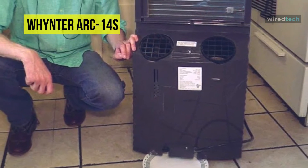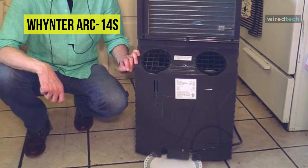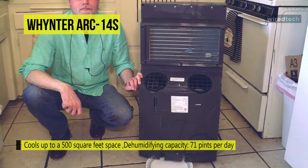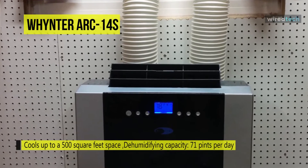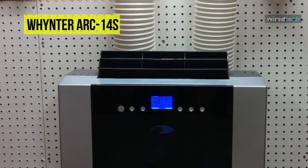It also has a dehumidifying capacity of 71 pints per day and up to three different fan speeds for you to pick from. You can also manage your energy consumption with the Whynter ARC dual-hose portable AC, as it features a 24-hour timer that will allow you to schedule whenever you need it to be functioning or not.